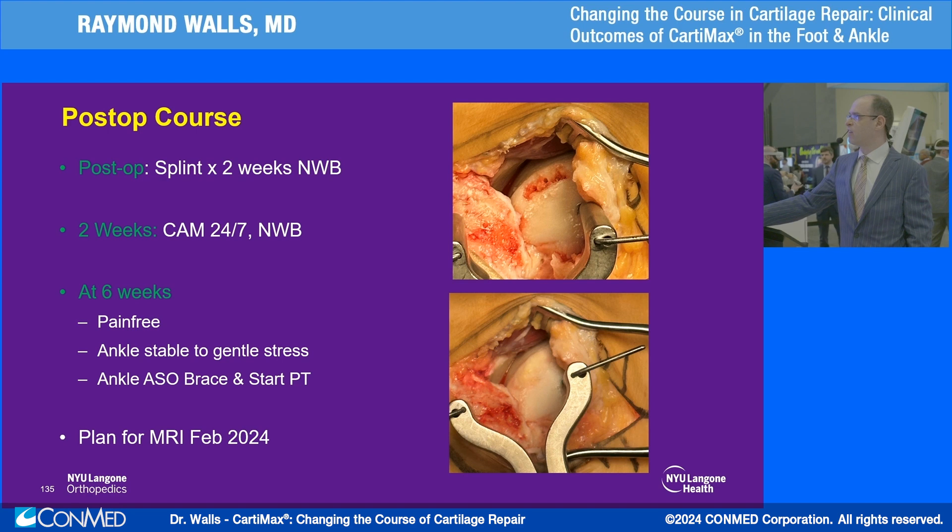At six weeks post-op he is completely pain-free, his ankle is stable, he's doing PT and rehabbing well. We have an MRI planned for the end of this month as a six-month follow-up to see how he's responding. But so far, so good.